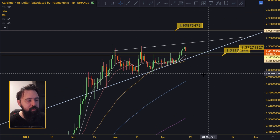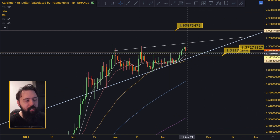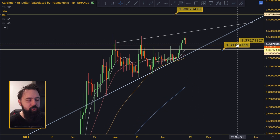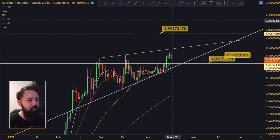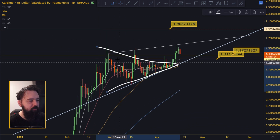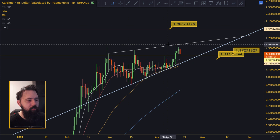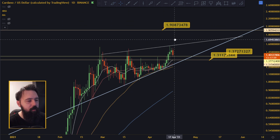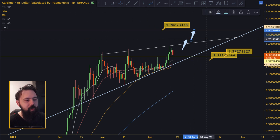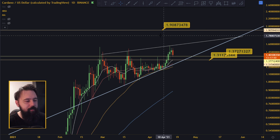Right now we are starting to climb again, so we are probably either going to go sideways and wait for the moving average, or go all the way down to the 10 moving average, get picked up by it, and continue further up. What we are trying to do is get to this 1.90 line. That target comes from measuring the distance of the triangle we had before. We can go all the way to 1.90 once we break out of the rising wedge.